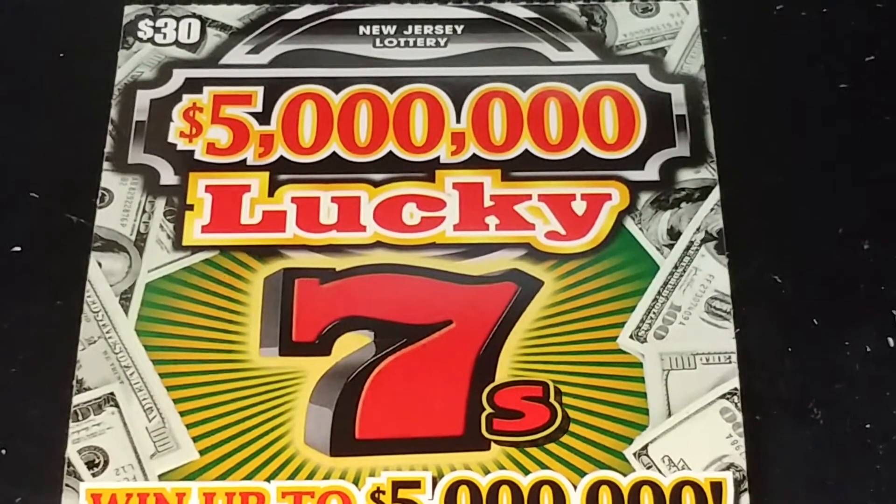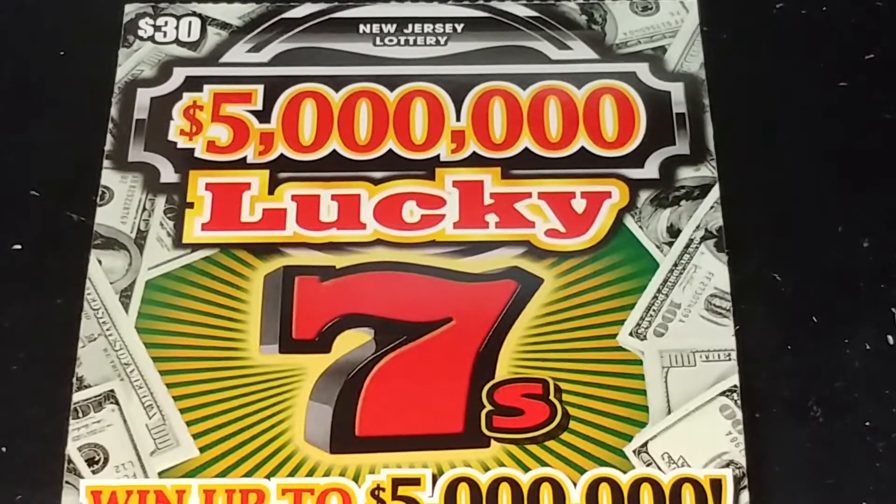Hey YouTube, NJ Scratcher here with a $30, $5 million Lucky Sevens from the Jersey Lottery.